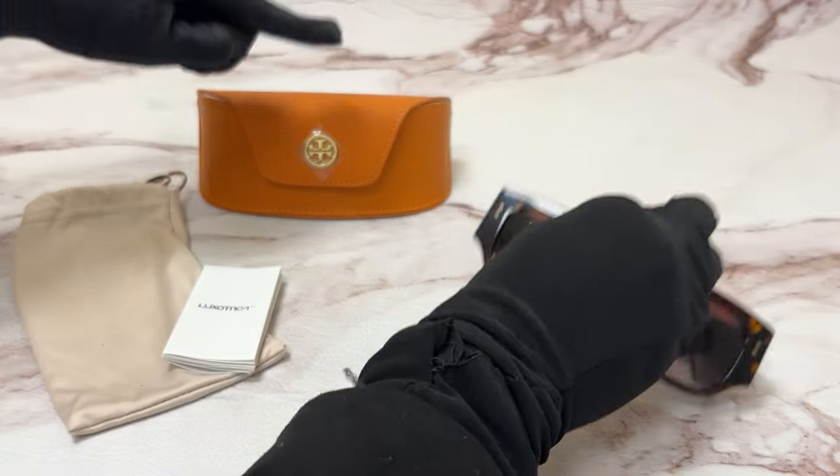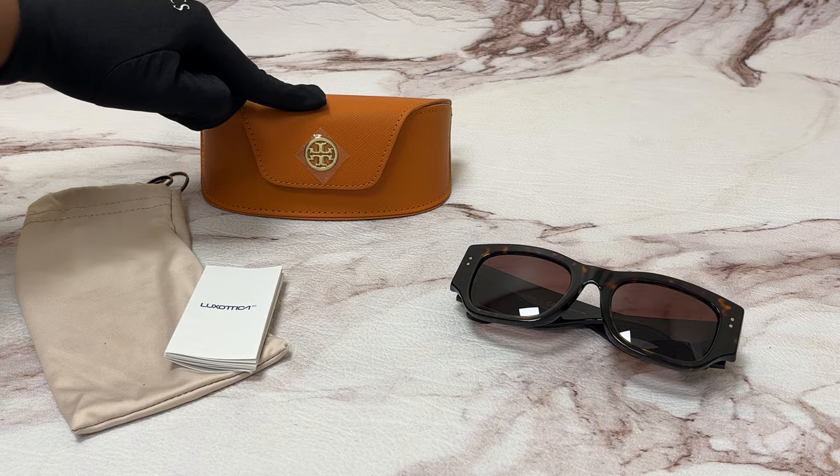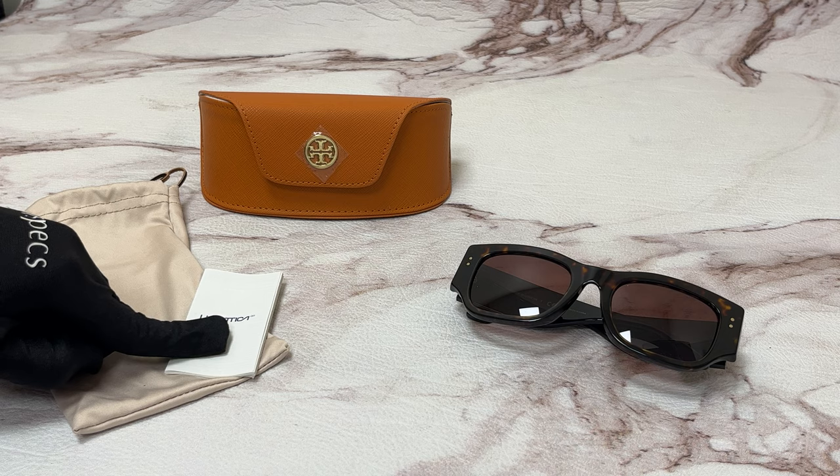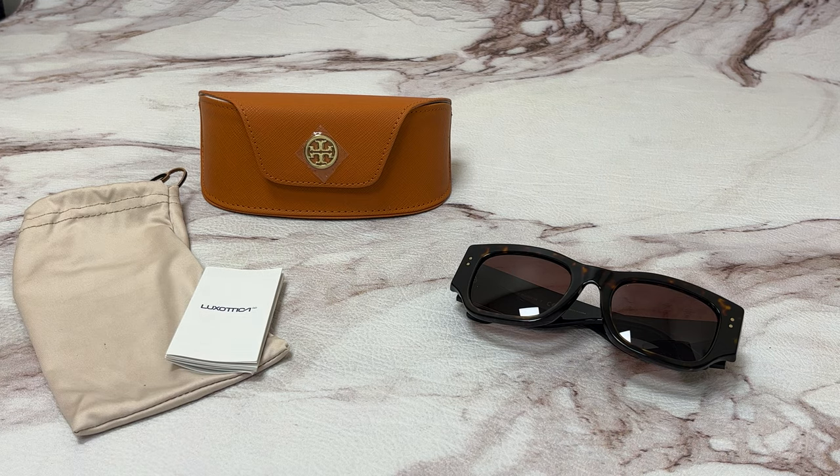The glasses come with a case which color and style may vary, a dust bag, and information booklet. Thank you for watching and have a joyful day!